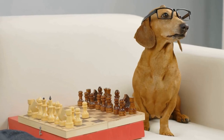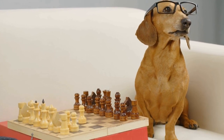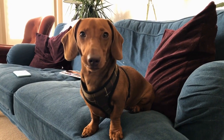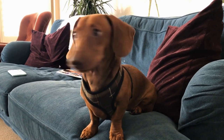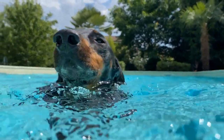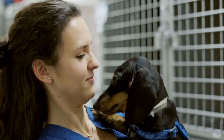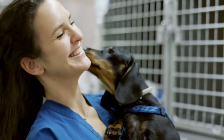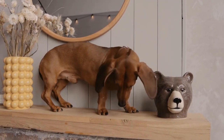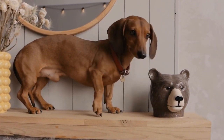The Dachshund candle holders come in various designs and materials, allowing you to choose the one that best suits your style and preferences. You can find them in ceramic, metal, or even wood, each offering its own unique charm and character. Aside from their decorative appeal, Dachshund candle holders also make excellent conversation starters. Guests will surely be drawn to these whimsical pieces, and it's a wonderful way to showcase your love for Dachshunds and spark interesting conversations with fellow dog enthusiasts.